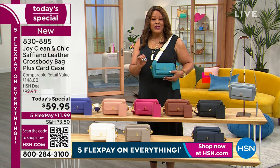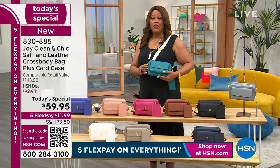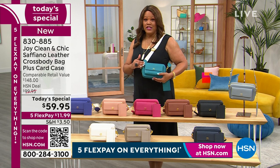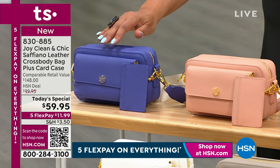I want you to order right now. Go to hsn.com or write down the number. This Ocean Teal is on fire and it's my most limited — it's going to be the first one to sell out. Item number 830-885. Get that pop of color. We have the purple as well.